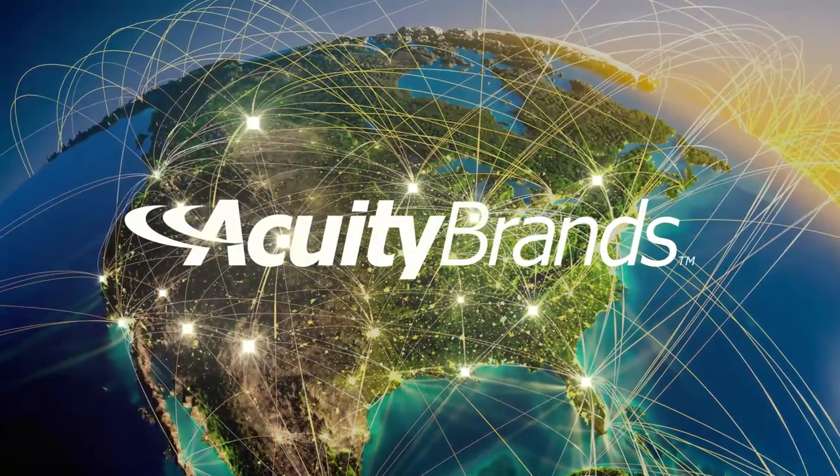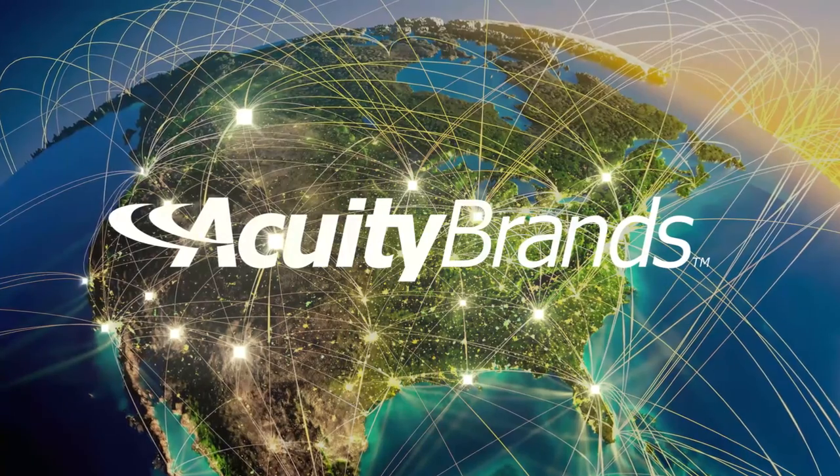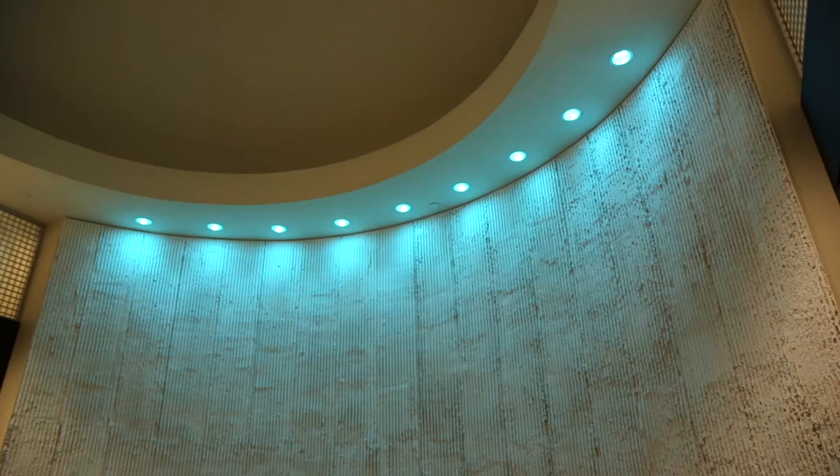Acuity Brands is North America's largest lighting company, and it doesn't just simply stop at lighting the way we've traditionally thought of it. It's not about any individual brand — it's about a bunch of brands that work together to create solutions, and those solutions run the gamut from networks to controls to lighting. They form a comprehensive solution that end users can use for any type of application.